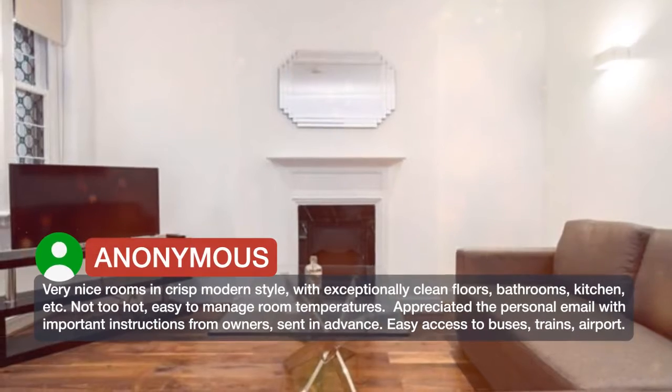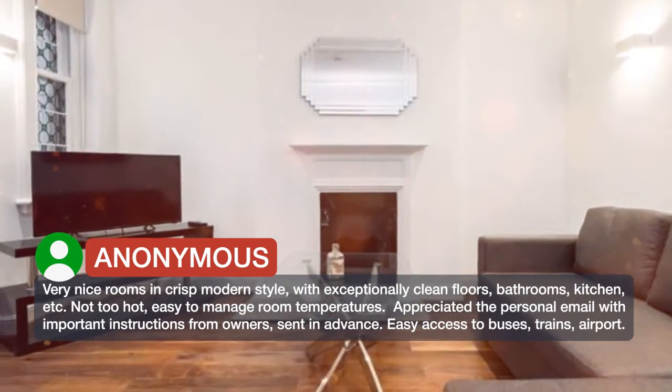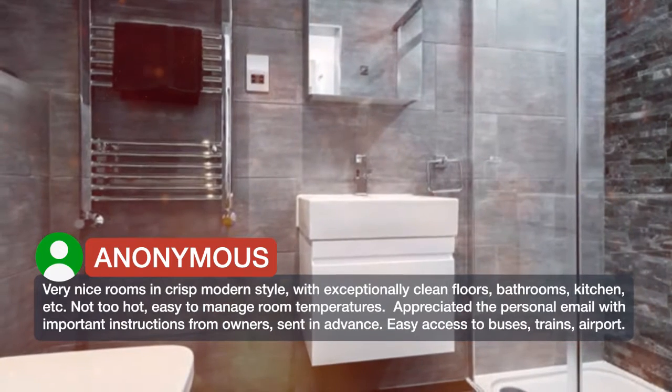Very nice rooms in crisp modern style, with exceptionally clean floors, bathrooms, kitchen, etc. Not too hot — easy to manage room temperatures.